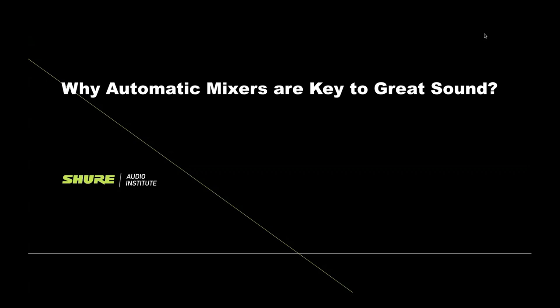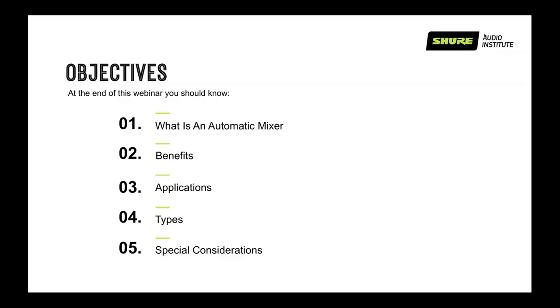Thank you, Cheryl. Good afternoon, everybody. This is Luis Guerra. I'm a senior product marketing at Shure, and we're here to talk today about automatic mixing. My co-worker Michael Moore will also be helping us out. Some of the things we'll cover today: what is an automatic mixer, benefits, applications, types, and some special considerations. We try to go from basic to more advanced, so if you feel like it's a little bit basic in the beginning, please don't hang up — we'll cover everything as the session goes on.